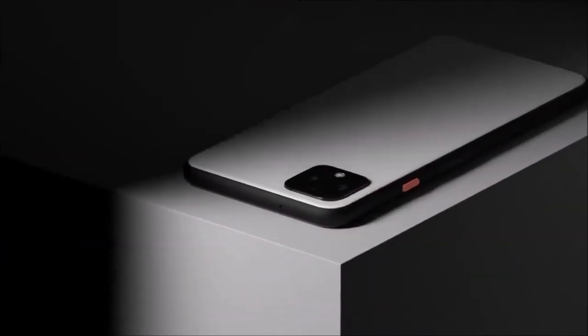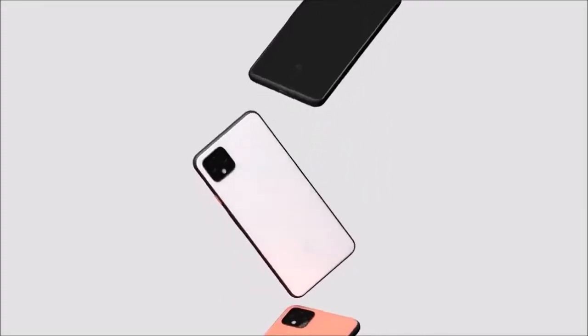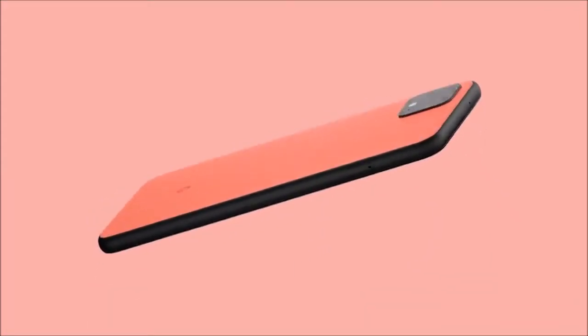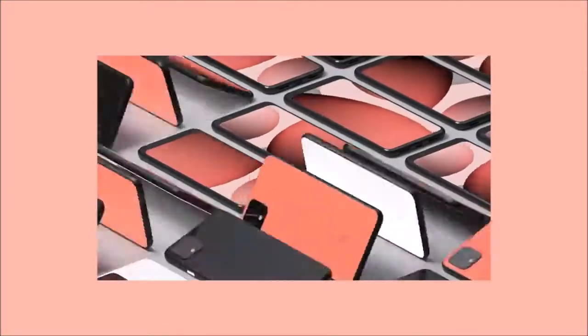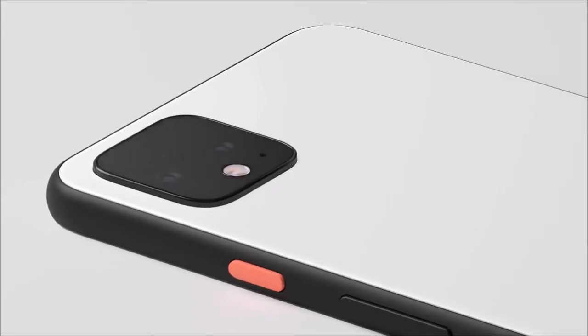The Google Pixel 4, like the Pixel 4 XL, is a cell phone that stands out mainly for its excellent cameras, for being one of the first to receive updates from Android, and for having a face unlock that works regardless of how you hold the phone. However, for its price, its base storage of just 64GB is a bit unfortunate, considering that most of its Android competitors offer at least 128GB.